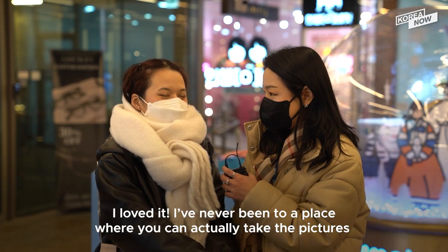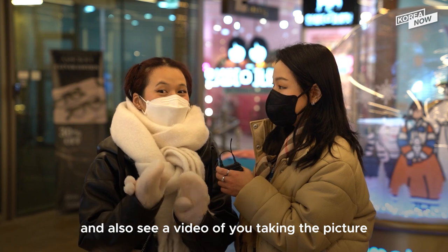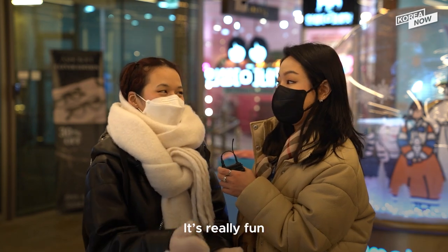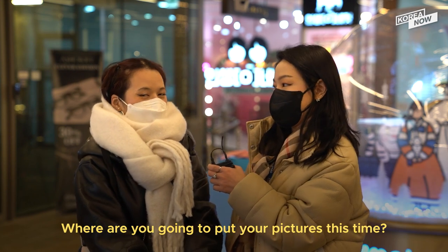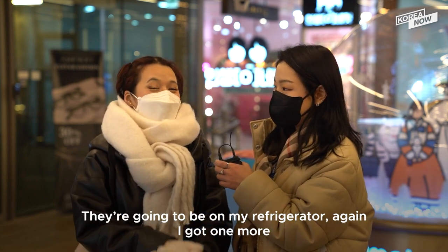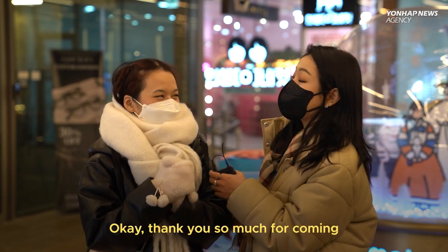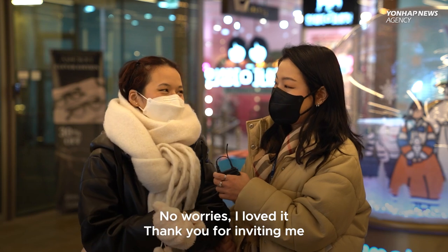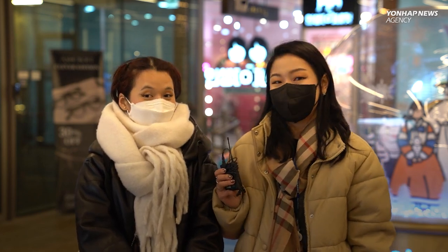Did you have fun today? I loved it. I've never been to a place where you can actually take pictures and also see a video of you taking the pictures. It's really fun. Where are you going to put your pictures this time? They're going to be on my refrigerator again. Okay, thank you so much for coming. I loved it, thank you for inviting me. We had so much fun. I hope you guys enjoyed this video — like and subscribe for more videos like this, and I'll see you guys in the next one. Bye!